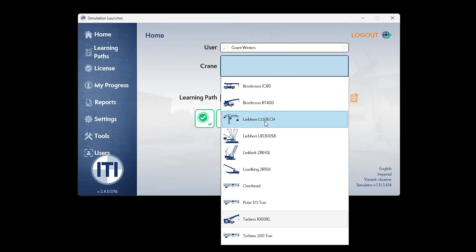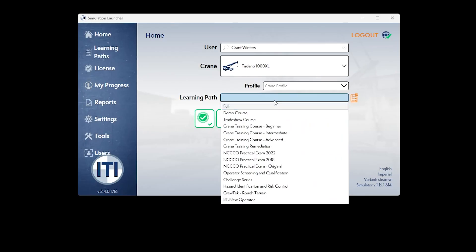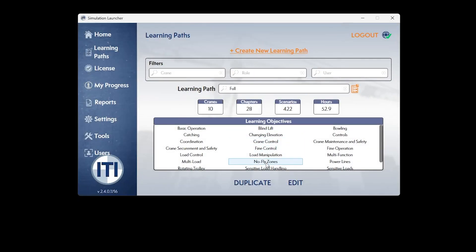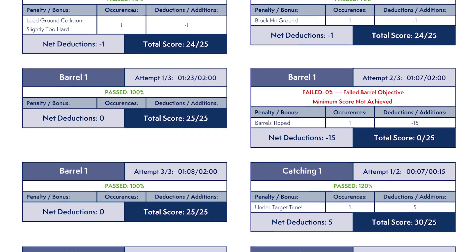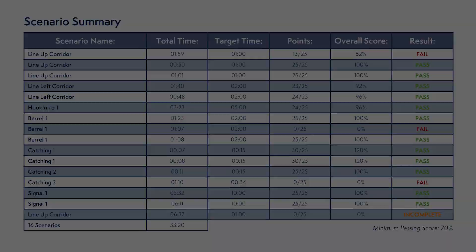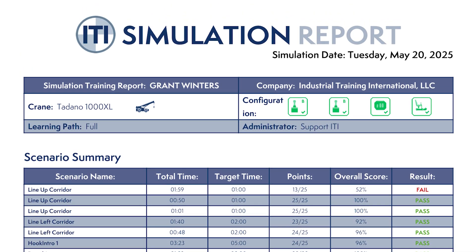And it's not just great for operators. You get tools that make managing it all simple. Choose from pre-made learning paths or create your own. Increase efficiency by setting passing grades and key scenarios for different learner profiles. Plus, built-in reporting helps you close skill gaps and make sure your team is fully prepared.